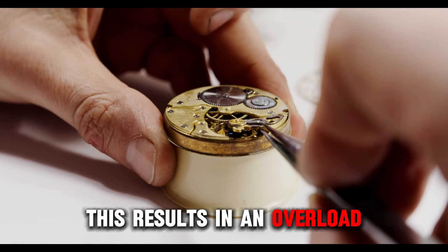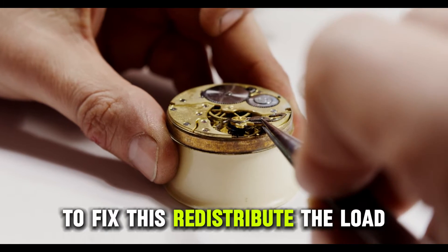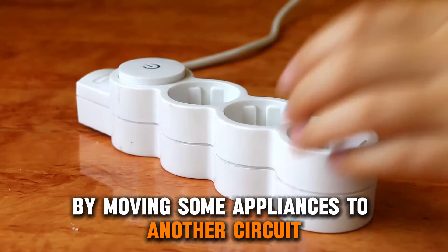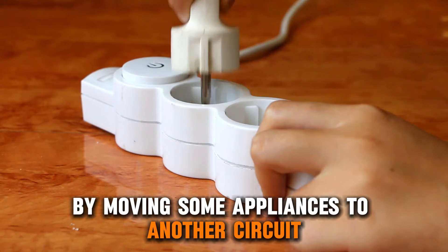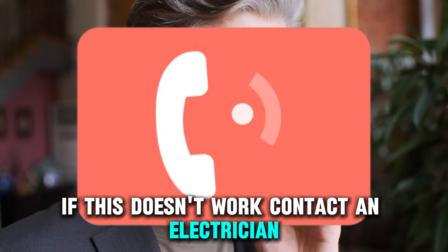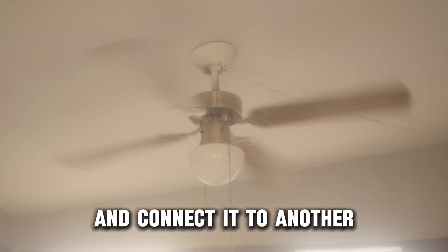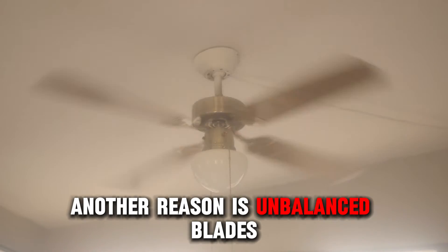This results in an overload, which can cause other problems. To fix this, redistribute the load by moving some appliances to another circuit. If this doesn't work, contact an electrician who will disconnect your fan from the current circuit and connect it to another.